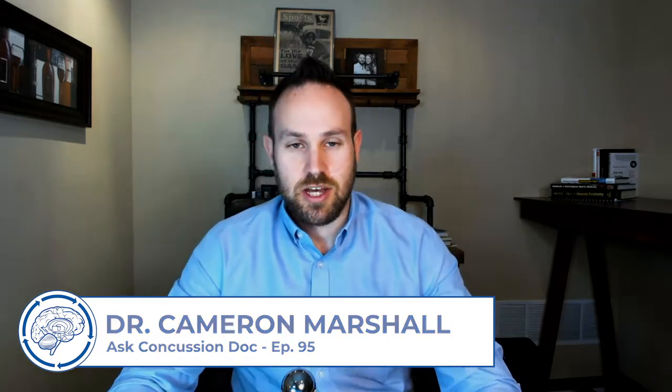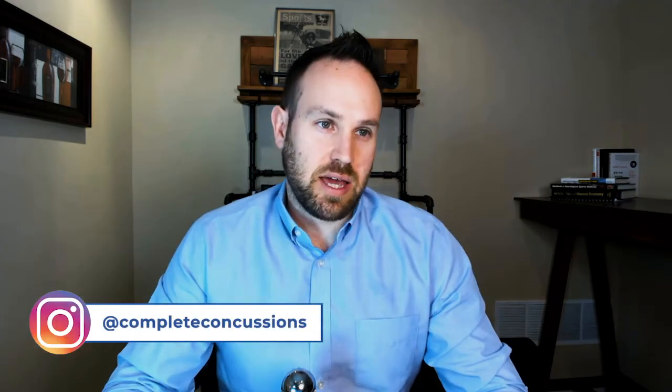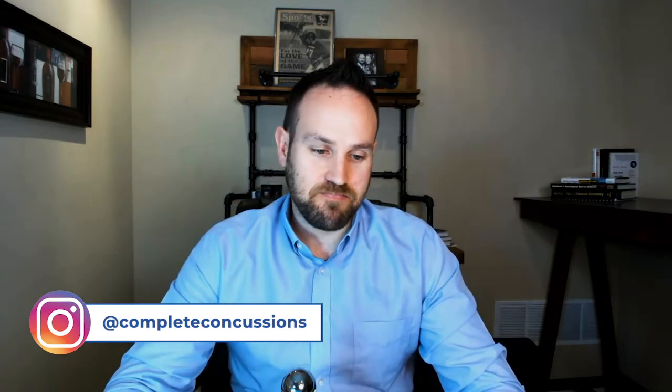Hello everyone and welcome to Ask Concussion Doc episode number 95. This episode is titled: Should I Get a SPECT Scan? For those of you in the PCS world — those with persistent concussion symptoms — you have likely heard about SPECT scans and looked into getting one. Not the easiest things to come by, but I figured I would answer some questions on this because we do get this question a lot.